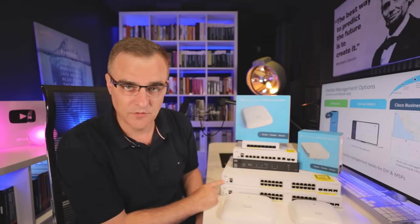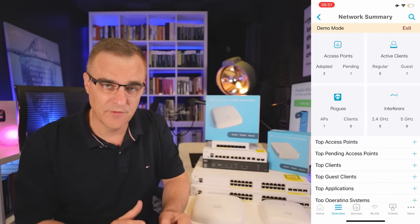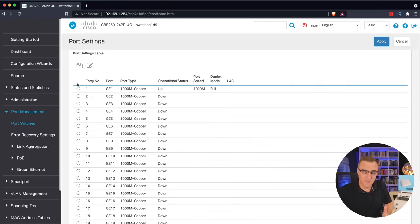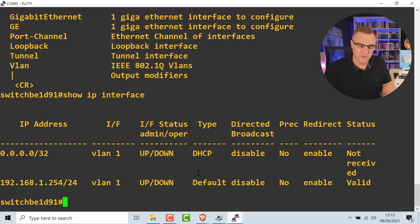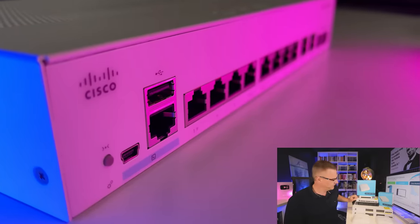A lot of people believe the only way to configure Cisco devices is through a console connection, but you can also configure them using a mobile phone app. At the time of this recording, the new mobile phone app hasn't been released, so I'm going to wait for that before demonstrating it. You can also configure these devices through a very easy web interface rather than using the CLI. As mentioned, the 250 and 350 switches do not use full Cisco IOS — they use what you might call a Cisco Lite IOS. So I wouldn't recommend buying those for your CCNA exam; you'd be better off with a 1000 series switch.